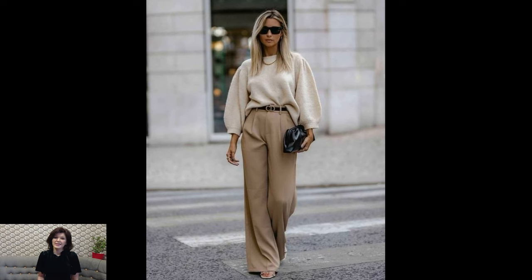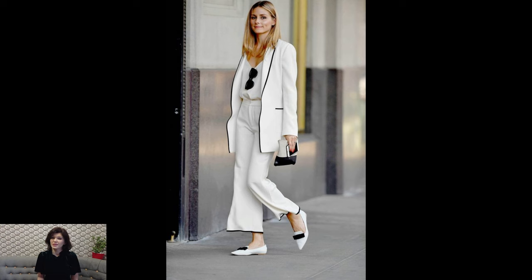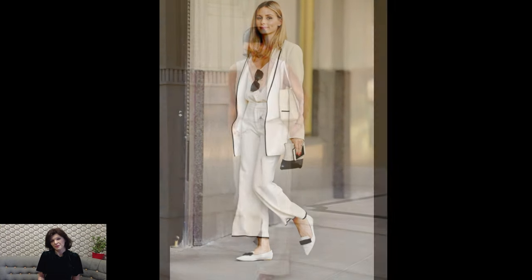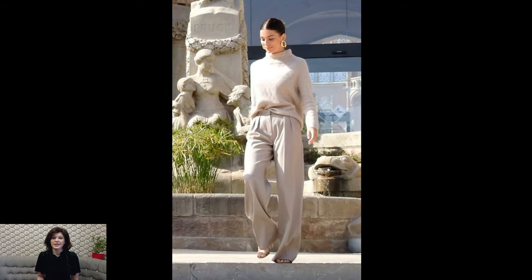Color palettes are typically neutral and muted, with a preference for timeless shades like navy, camel, and ivory. This understated color scheme contributes to the versatility of Old Money outfits, allowing pieces to be mixed and matched effortlessly.